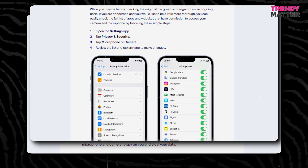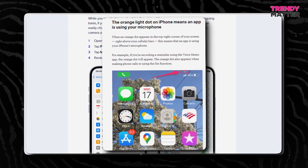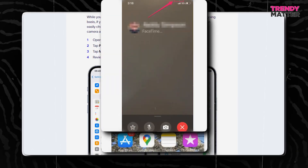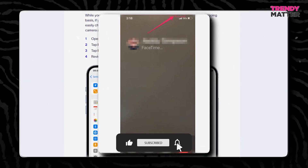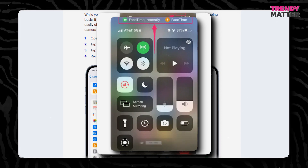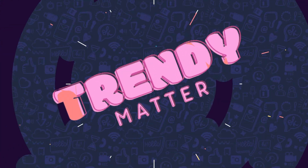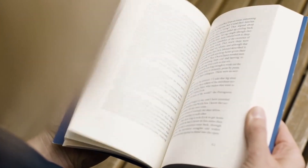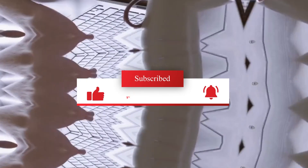That's all for today's episode. Now that you're in the know, here's a question for you: have you ever noticed these dots before and did you know what they meant? Share your thoughts in the comments below. If you found this video helpful, give us a thumbs up, share it with your friends, and hit that subscribe button so you don't miss out on more cool tech tips and tricks. Stay curious, stay connected. Thanks for tuning in to Trendy Matter. Stay updated, informed, and keep up with the latest trends with us. Don't forget to hit that subscribe button for more exciting content. Until next time, keep the trend alive.